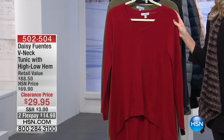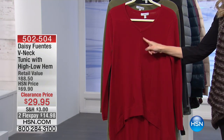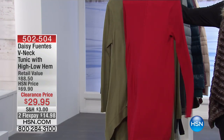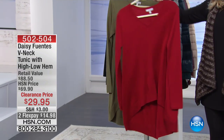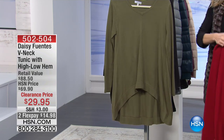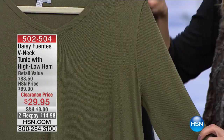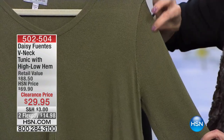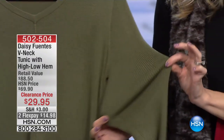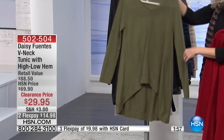At $14.98, here are your colors. You're looking at the Cabernet — a beautiful wine color with a gorgeous seaming down the front. It's a high-low, so it's higher in the front and lower in the back. We also have it in Moss. It has ribbing on the sleeves, so it is a sweater knit. There's a nice vertical ribbing that's super soft with stretch — super comfortable and lightweight.